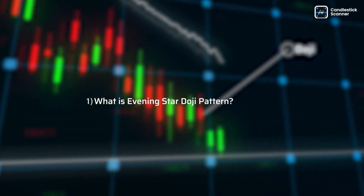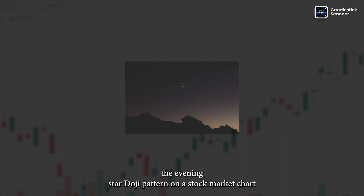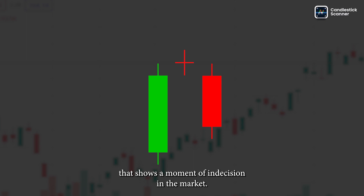What is Evening Star Doji Pattern? The Evening Star Doji Pattern on a stock market chart looks like a star in the sky, with a small candlestick in the middle that shows a moment of indecision in the market.